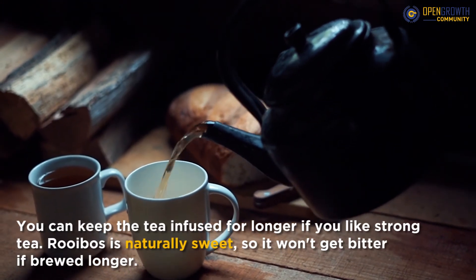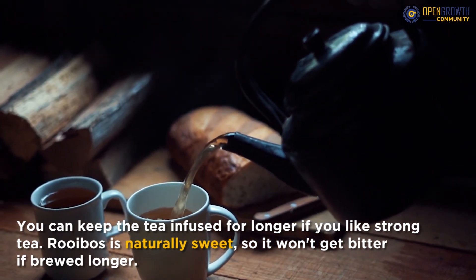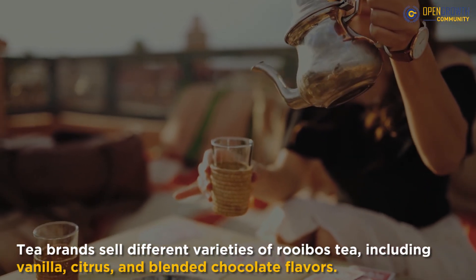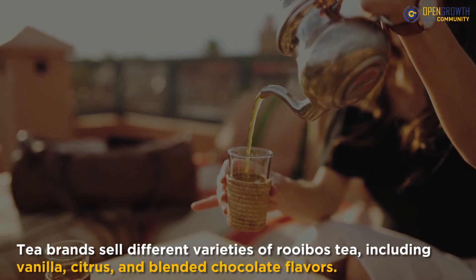You can keep the tea infused for longer if you like strong tea. Rooibos is naturally sweet, so it won't get bitter if brewed longer. Tea brands sell different varieties of Rooibos tea, including vanilla, citrus, and blended chocolate flavors.